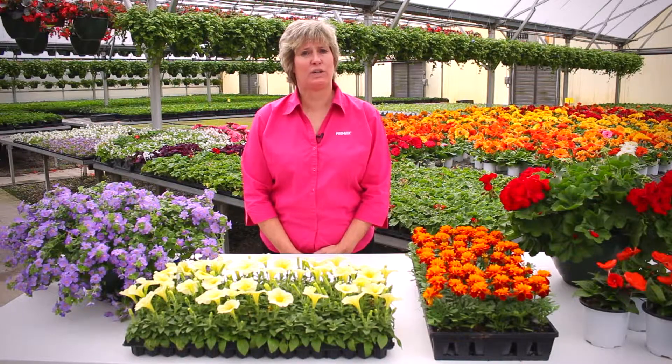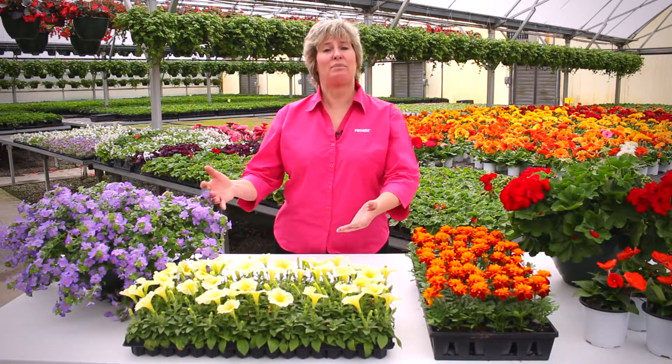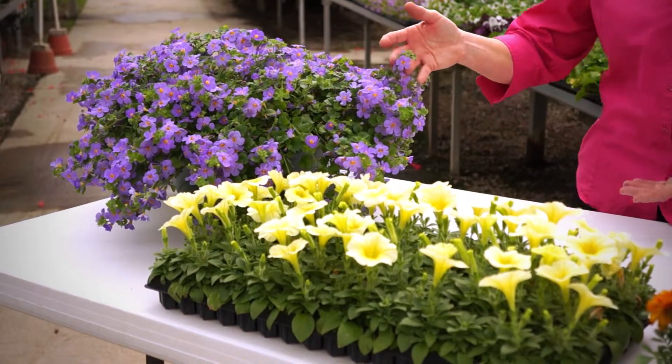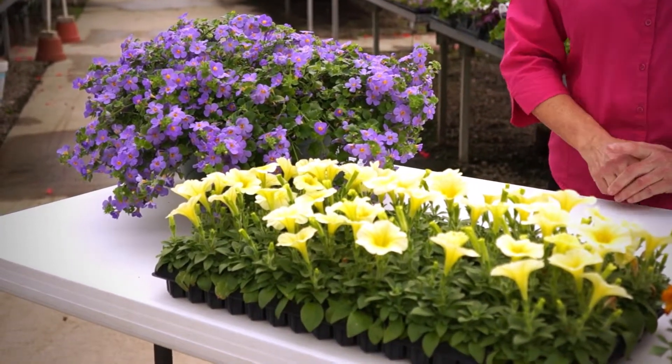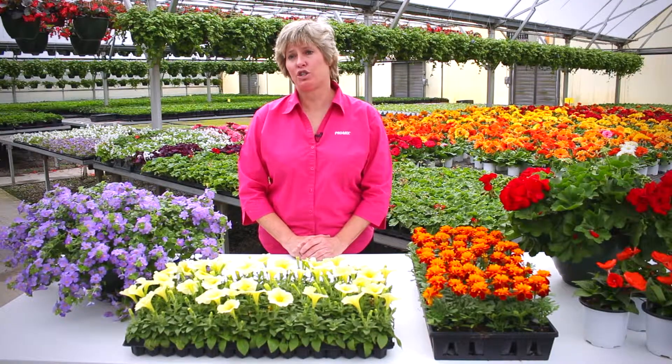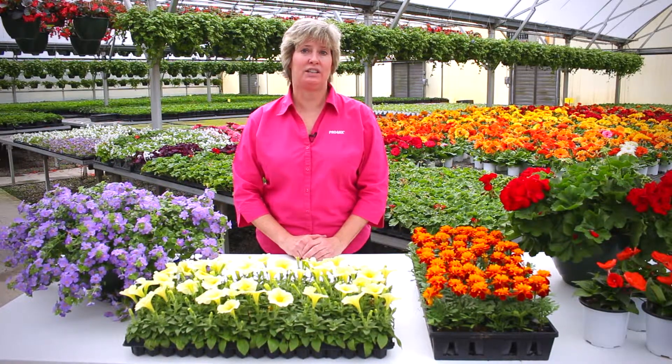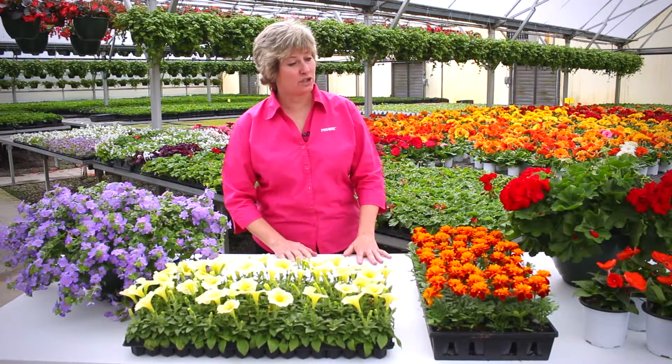The other determining factor when it comes to what fertilizer to use is the crops you're growing. If you're growing primarily the petunia groups — your petunias, calibrachoas, bacopas — they tend to have an impact on the soil causing your soil pH to raise. Therefore, you need to use an acid-forming fertilizer to keep that pH within your ideal range.